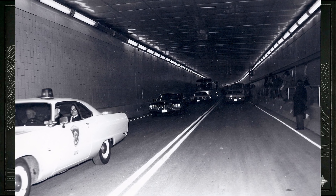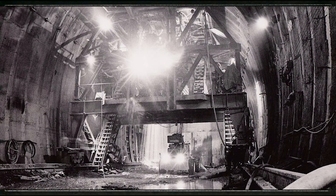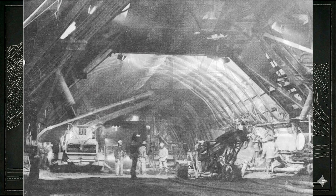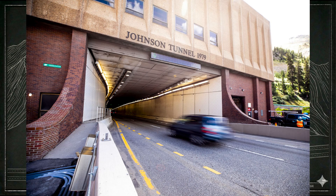With only one bore open carrying two-way traffic, the tunnel quickly reached its capacity. Construction on the second tunnel — the Johnson Bore — began in 1975. With detailed knowledge of the geology and refined methods from the first bore, engineers were able to work more efficiently. The Johnson Tunnel opened in late 1979, completing the four-lane link under the Continental Divide.